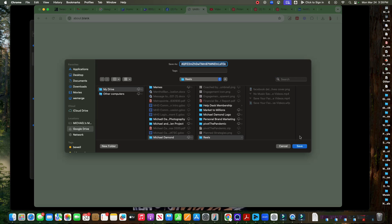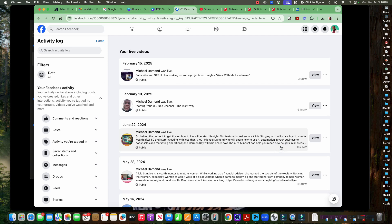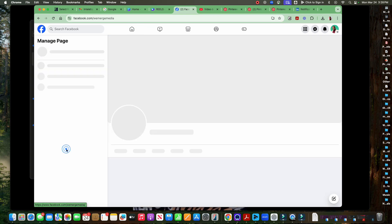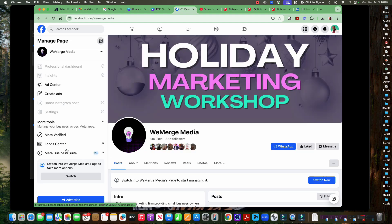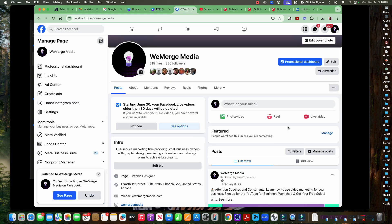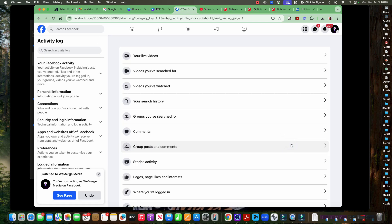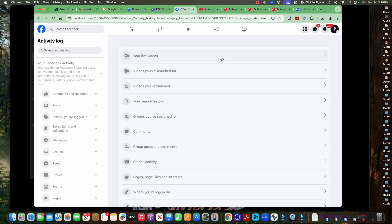Clicking download is going to take you to your computer or your device so that you can save that video and store it wherever you want. This is a quick and easy way to download any video that you already created as a Facebook Live. Now, if you want to download a Facebook Live video from one of your business pages, navigate over to your business page, click on the three dots, go to activity log, and then go to your live videos.